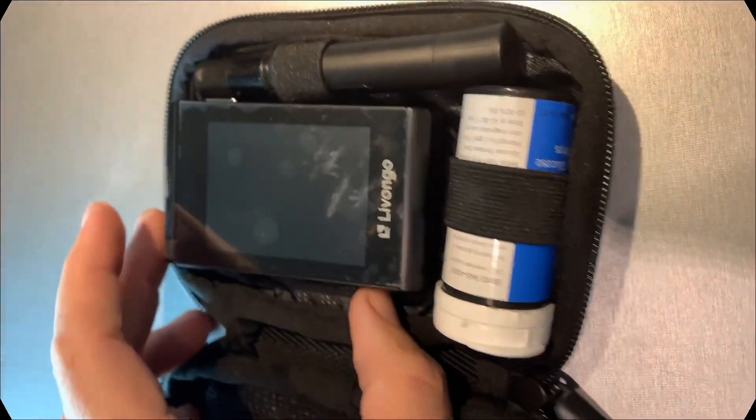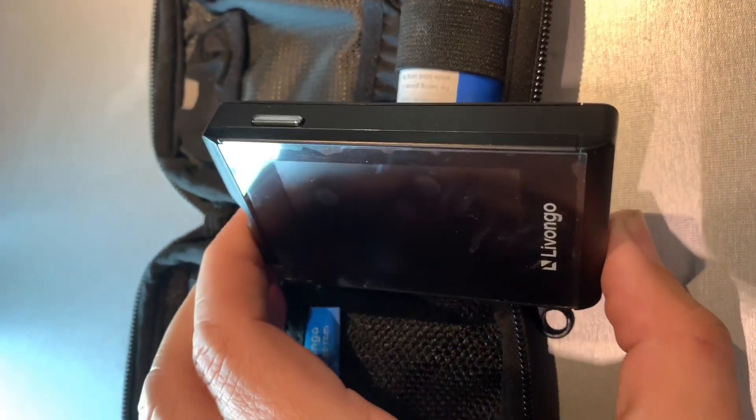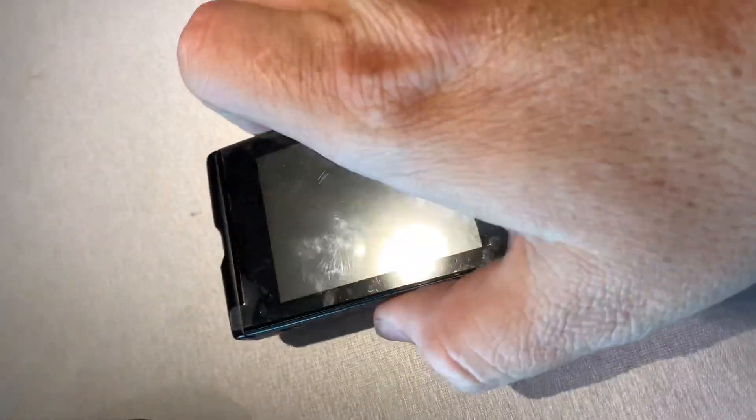Some of this was filmed this morning, some was filmed last night before I went to bed. This is a product review of the Livongo glucose meter system. I've had this for about six months and I've had nothing but good experiences with it, no issues. My insurance sent me this for free. Let me turn it on and show you what it looks like.